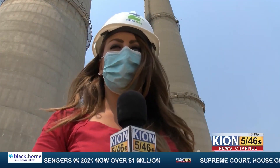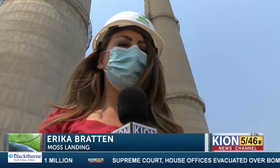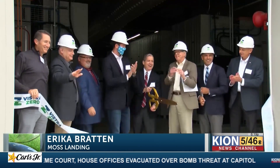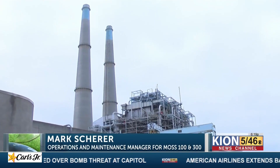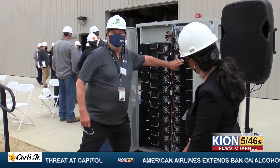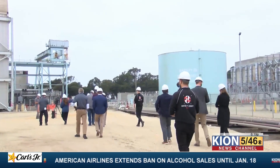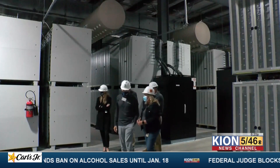The two tall smokestacks in Moss Landing are an iconic landmark on the Central Coast. They now stand as a symbol for a new kind of energy innovation, and today the ribbon was cut on the finished storage facility. Moss Landing is now home to the largest energy storage system in the world, thanks to the completion of the battery storage system — a game changer for the climate and for the state's energy needs.